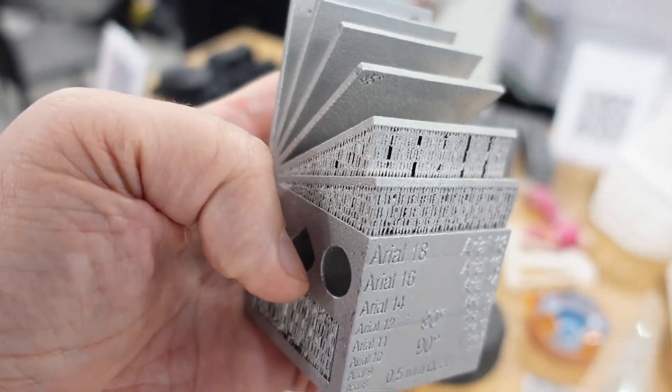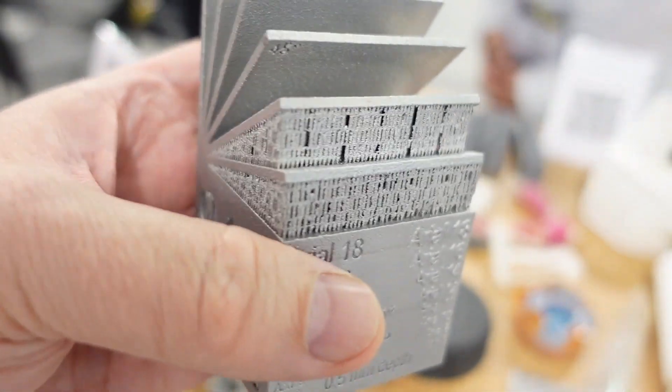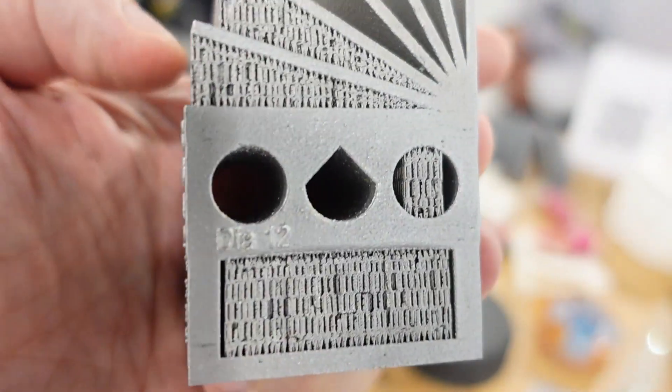These are supports used in metal printing — they prevent any warping or similar deformations.